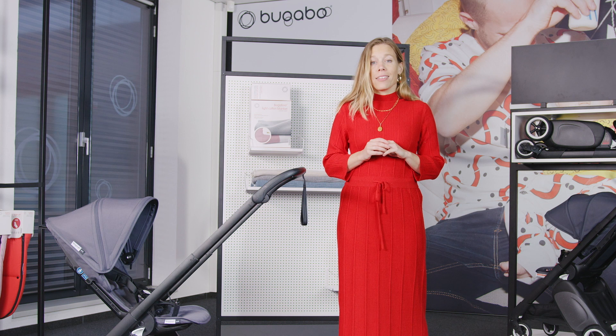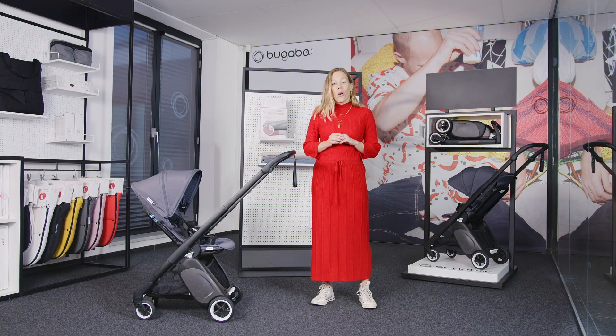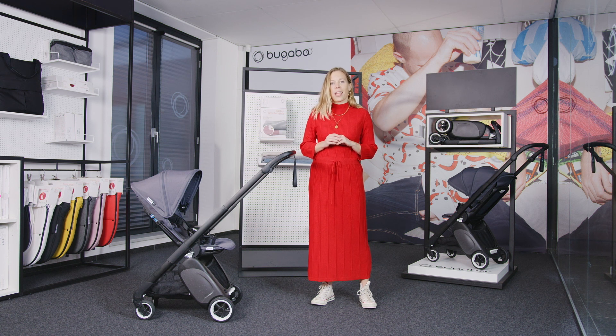Even though the Bugaboo Ant is compact, you can also use it with a car seat, thanks to the car seat adapters. On our website you can find an overview of the safety tested seats that are compatible with your Bugaboo Ant.